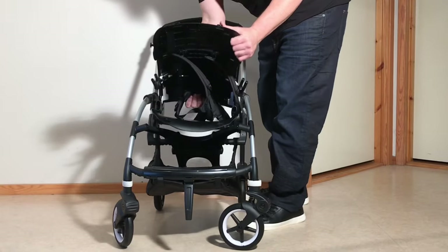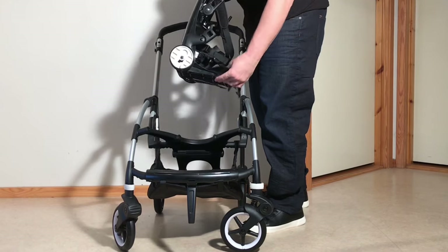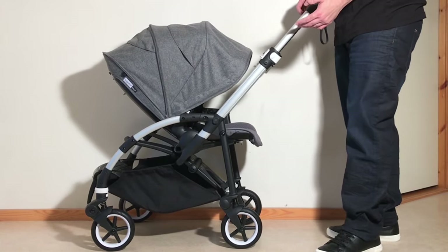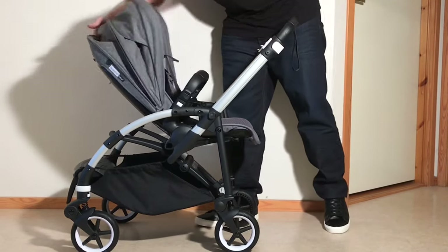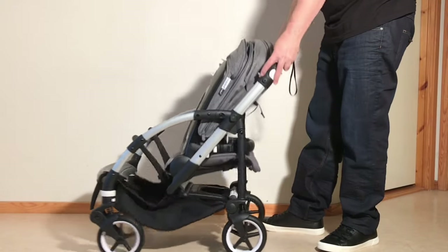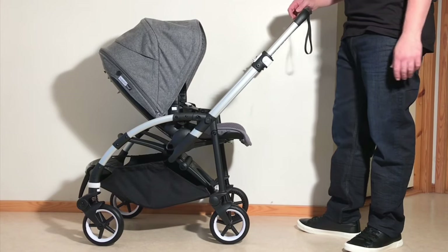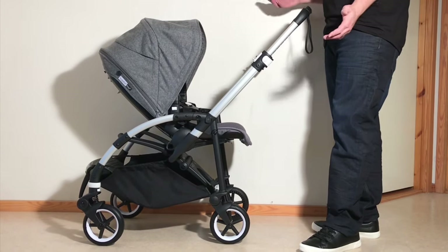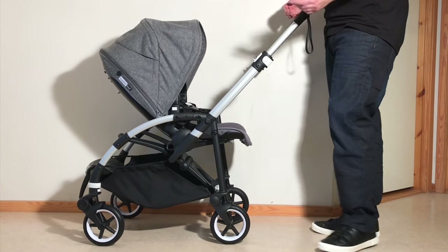Unfortunately, that strict adherence to an at-this-point pretty outdated design canon has slowly made the model less and less appealing to us. While the current iteration does have a few positive attributes — including relatively large wheels for a model of its size and the ability to fold with the seat reversed — the B6 retains too many outmoded mechanical solutions, most of which stem from how the small-size market looked at the time of the B6's original launch, chock full of umbrella models and before the Baby Zen Yo-Yo appeared and really shook everything up.